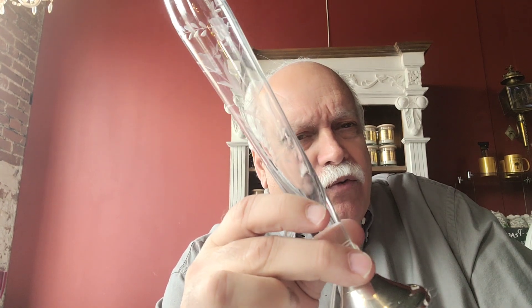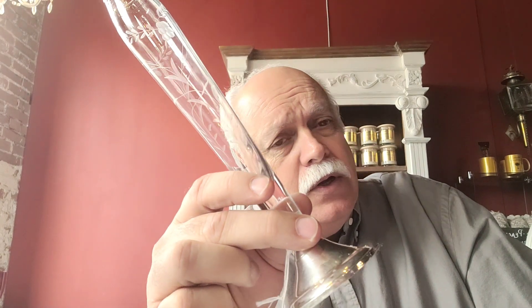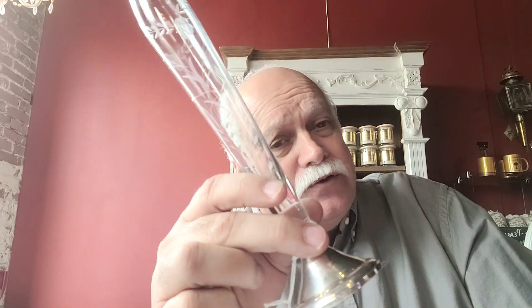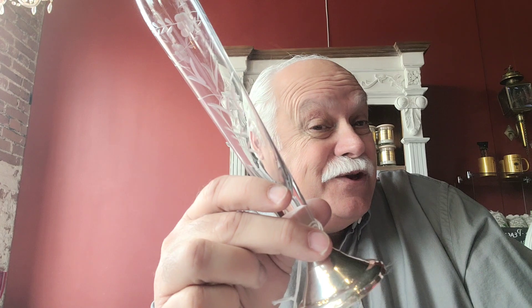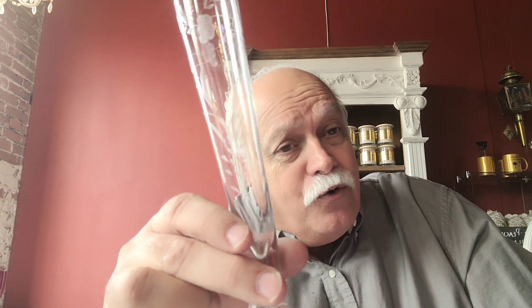Now these are vintage, they're probably from the 1940s or so. These guys are 60, 70, 80 years old, some of them. Blown crystal glass — it is etched. And the bottom is weighted sterling silver. So these are pretty cool, very nice. They don't take a lot of room.